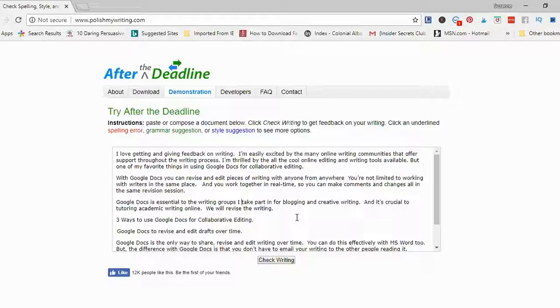I've made all of my changes and I just want to be sure everything is correct, so I'm clicking 'Check Writing' again. Nothing is underlined, so what I would do next is just copy and paste this text back into my document and keep writing. You'll see that this is perfect for proofreading.